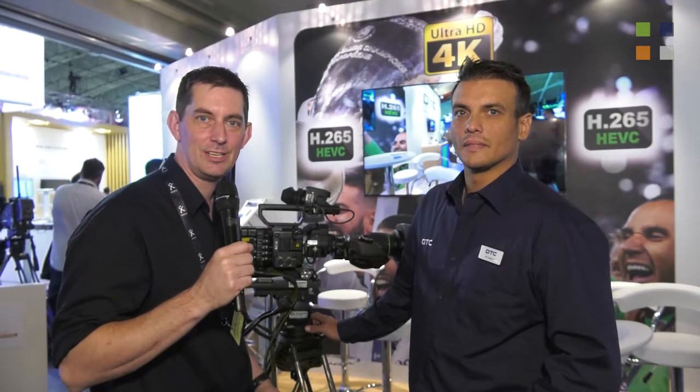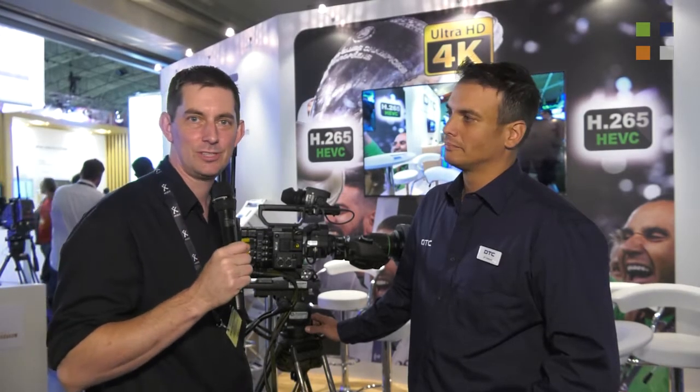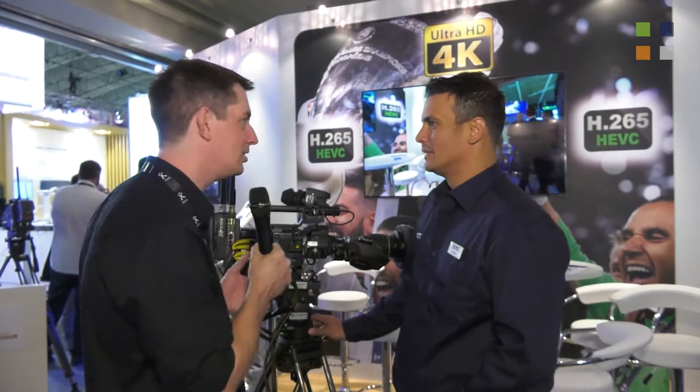I'm here at the DTC stand at IBC 2017. I've got JP with me. Hi JP, how are you? Very good. We've got something exciting to talk about here.